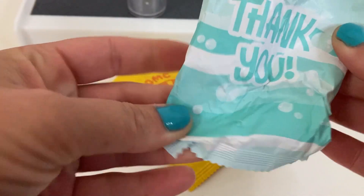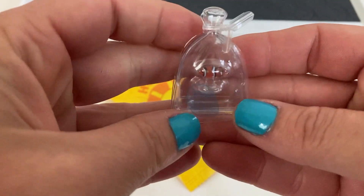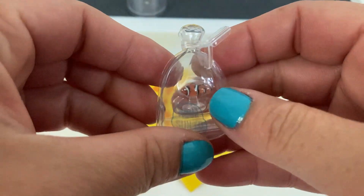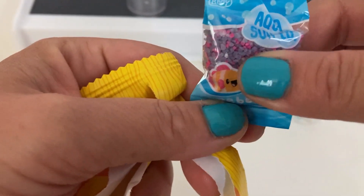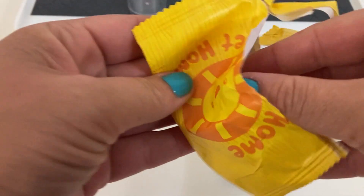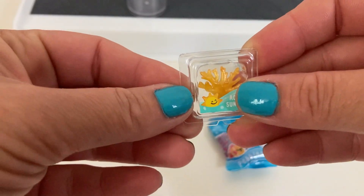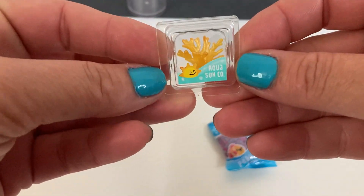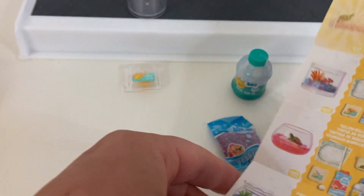Right here it says 'thank you' on the bag. Oh we got a fishy — we got a little Nemo! So tiny and adorable. Oh my goodness, look at the little rocks, they're so cute. Oh and we got this little plant. That's cool because out of all the videos I've seen I haven't seen anyone get either one of these, so how awesome! Let's get on our little list and see which one we got.